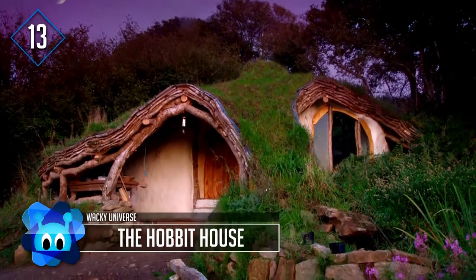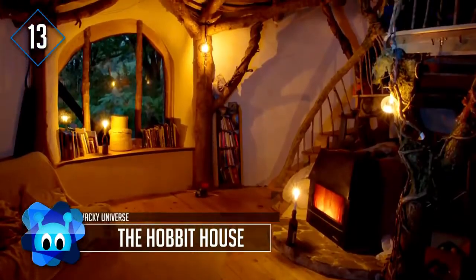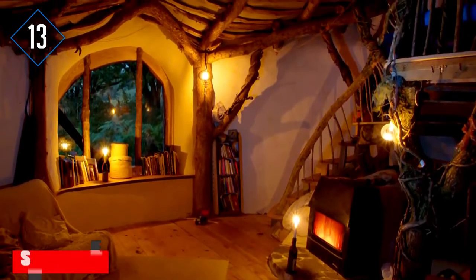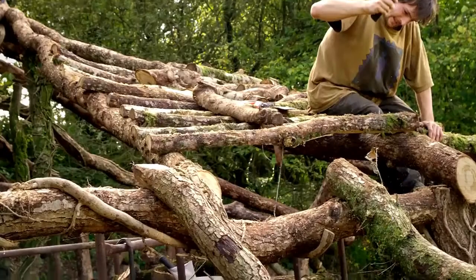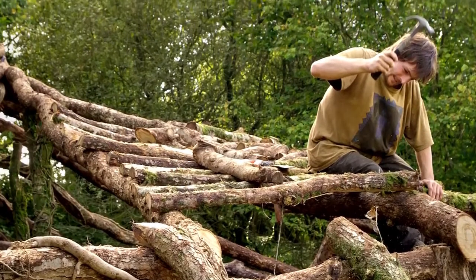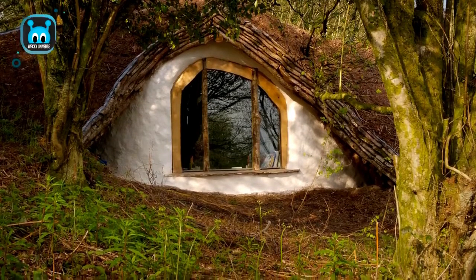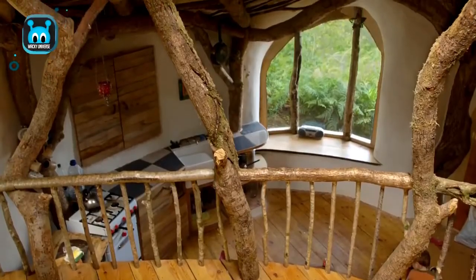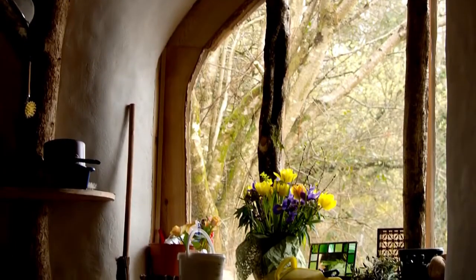The Hobbit House, located in Wales, was completed start to finish in just four months and for only 3,000 euro. Simon Dale decided to build the house for his family when he was tired of making huge mortgage payments. He and his father-in-law started building on a plot of land given to them for free by the owner of the hillside, in exchange for the family looking after the area. The spot was important to the family who wanted a natural setting for their eco-friendly home.